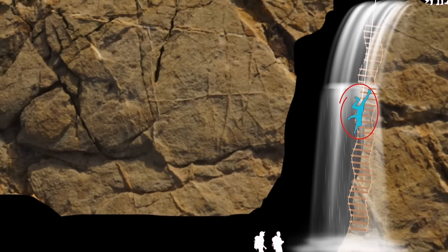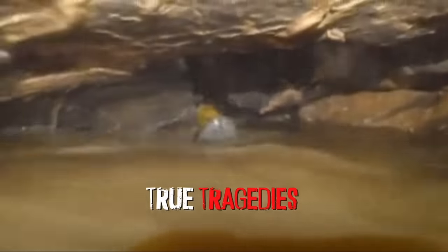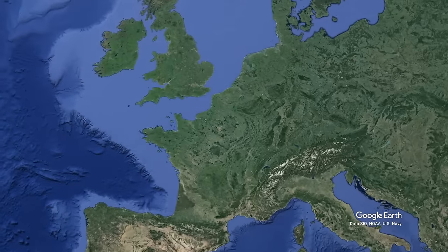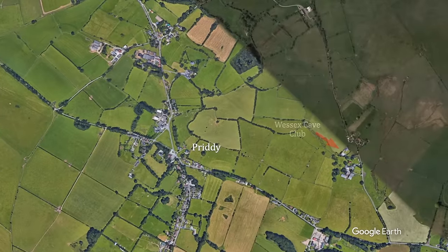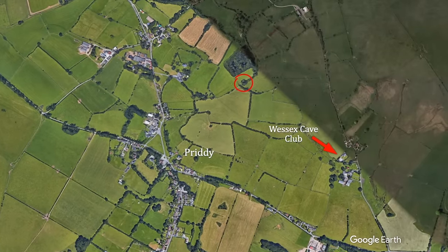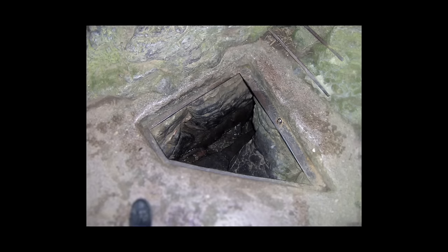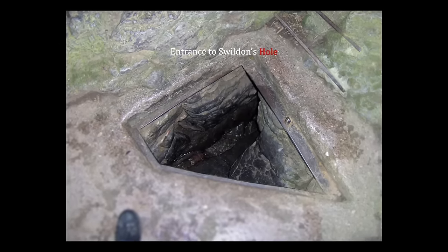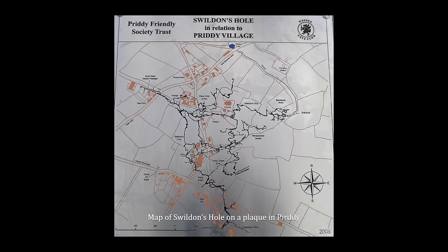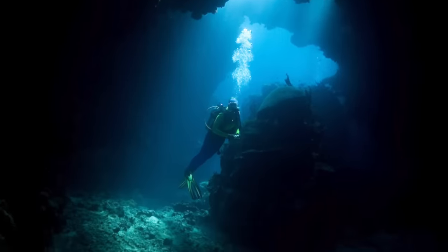This is the Swildon's Hole disaster. On January 17, 1959, a group of experienced and inexperienced cavers and divers assembled at Maines Barn near the entrance to Swildon's Hole in the small town of Somerset, England. Their objective was to extend the mapped area of Swildon's Hole — specifically, to map Sump 5 and beyond if possible. The cavers were divided into several groups, including divers and porters, also commonly called Sherpas.